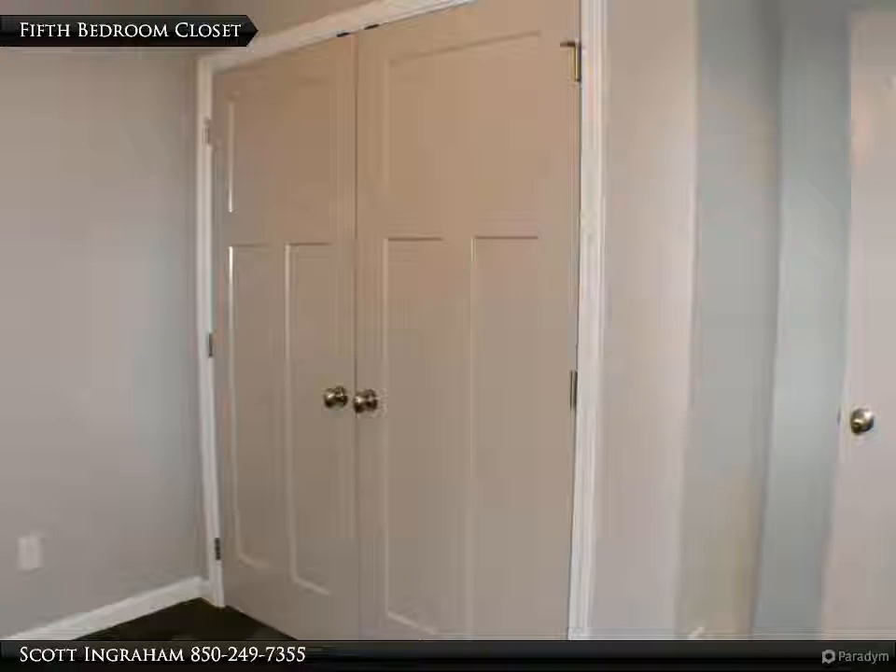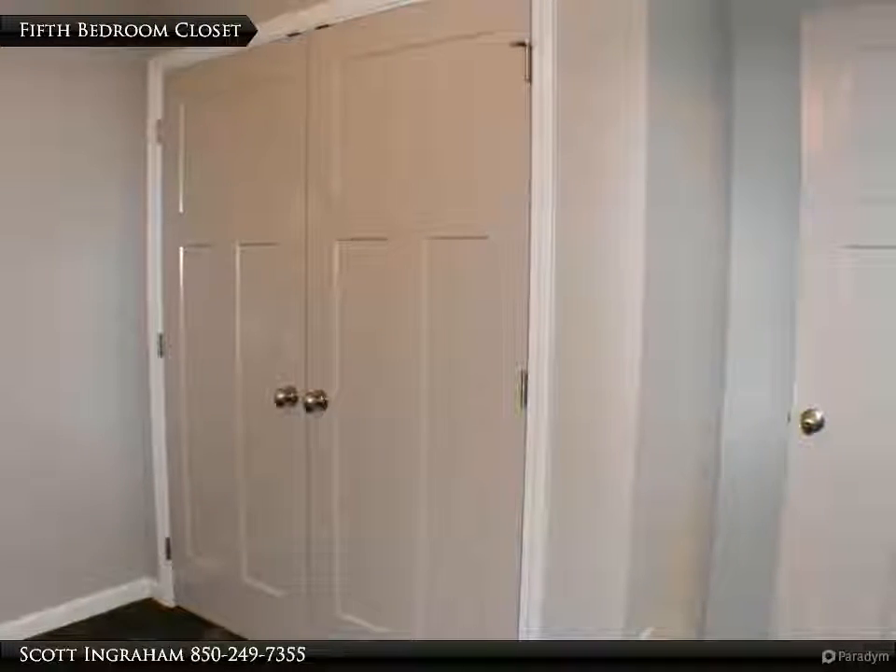Upstairs you'll find the four additional bedrooms and two baths, both of which boast skylights.